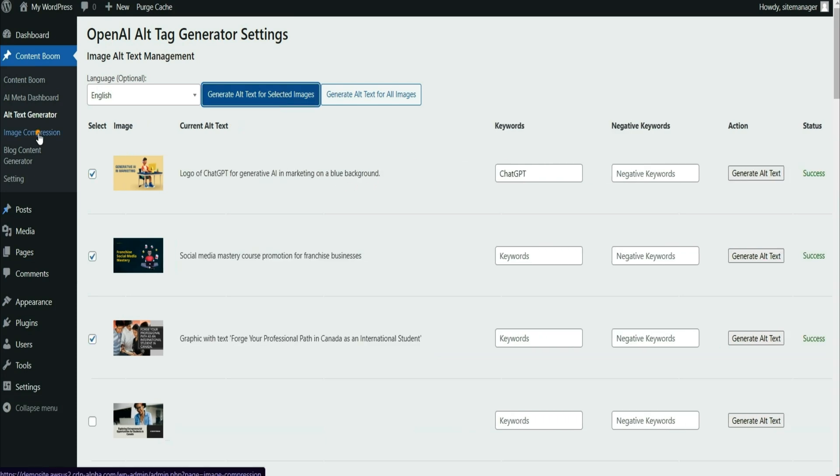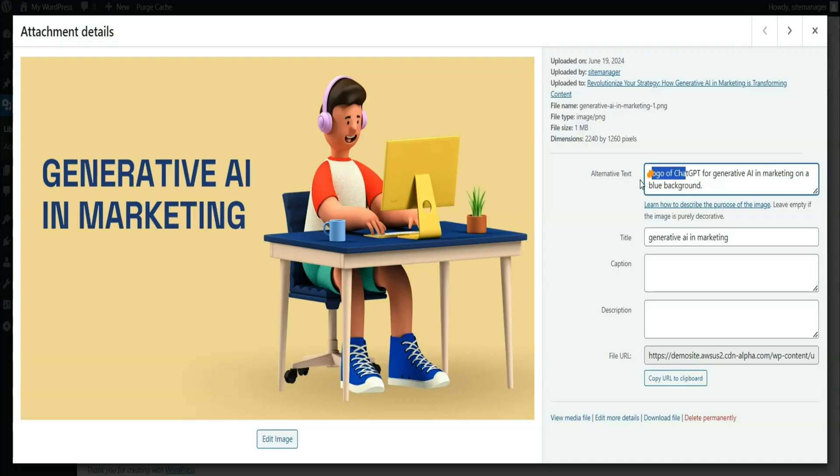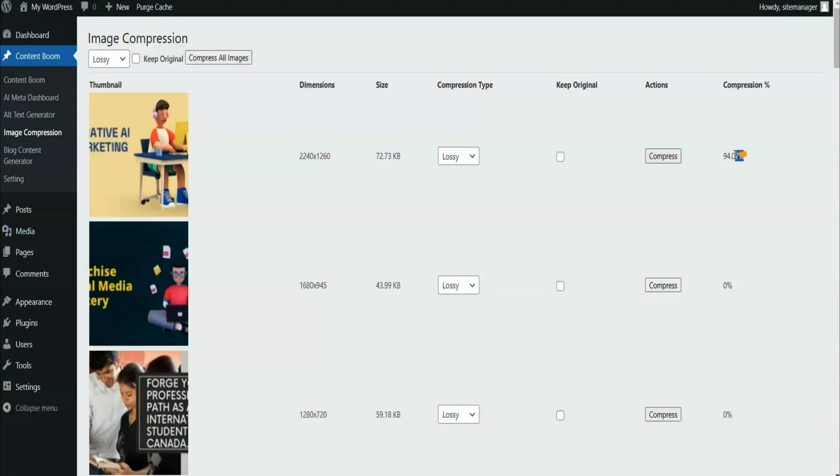It'll even help you optimize images. You'll be able to generate alt text with AI to improve accessibility, then compress and convert images into WebP format to cut down on loading times.